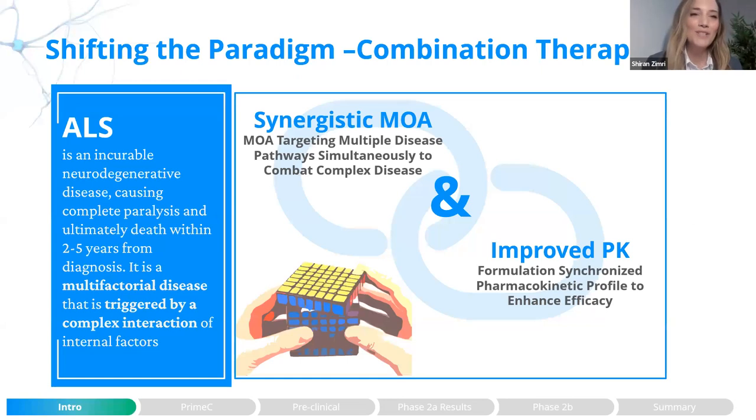The pathophysiology of ALS is very complex, underlying multiple pathways and mechanisms that are involved. Therefore, we believe that a combination therapy and its ability to tackle multiple fronts holds much promise. The advantage of using combination therapy addresses two aspects: first, to enhance the synergistic effect of a drug, and second, to improve the pharmacokinetics of it. With Prime-C, we aim to tackle these two strategies.